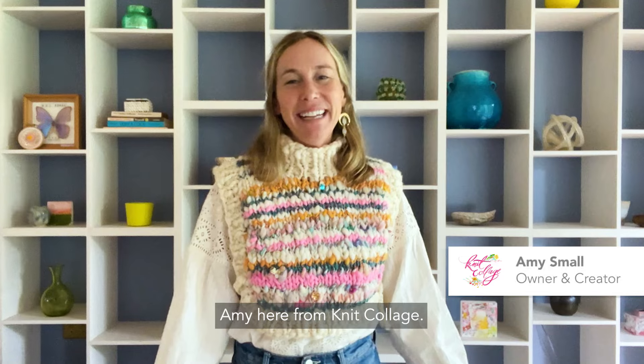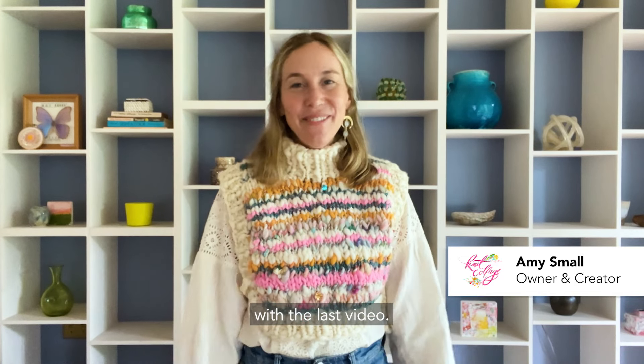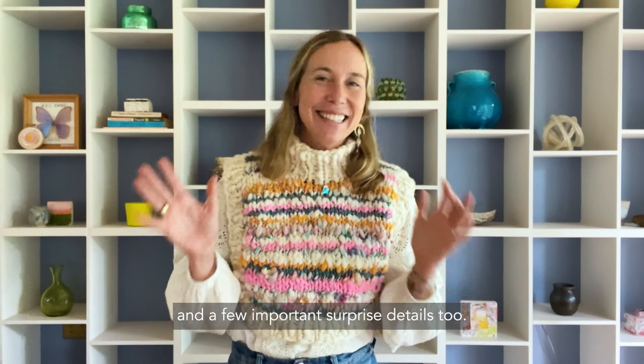Hi everybody, Amy here from Knit Collage. I'm super excited to be back here with the last video. We're going to dive into just how to join in the fall knit along and a few important surprise details too.